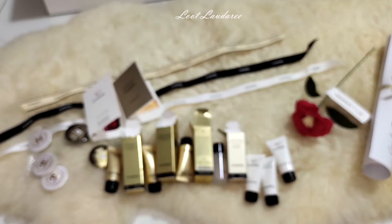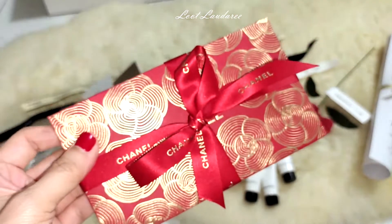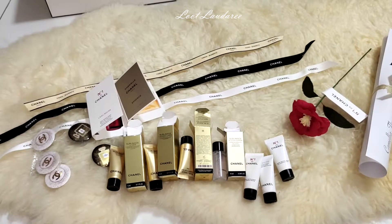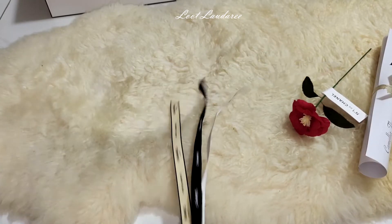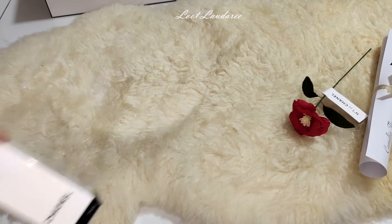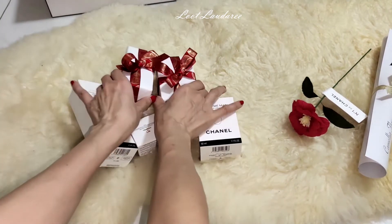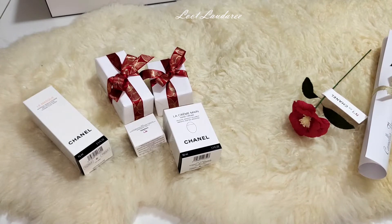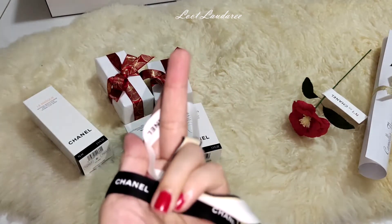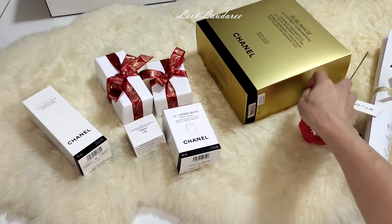Those are the samples. Now I'm going to set those aside and focus on the main items. Not forgetting — if you want the ribbon, just ask them to do gift wrapping and you get the ribbon that way, since they normally don't give ribbon separately. This item here is what I'm most excited about — I'll explain that shortly.